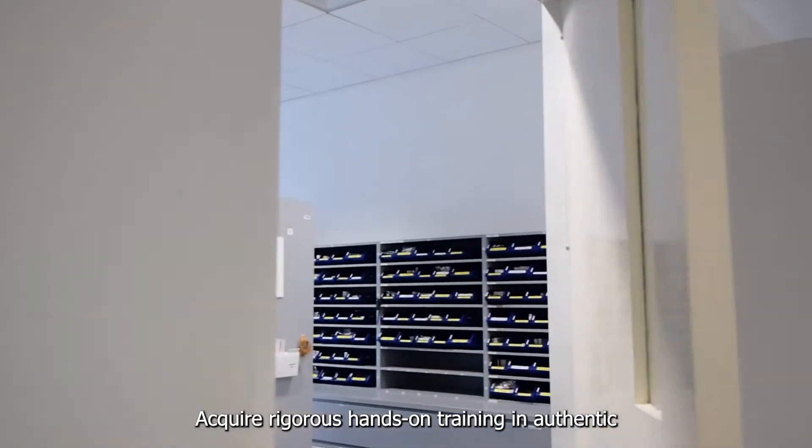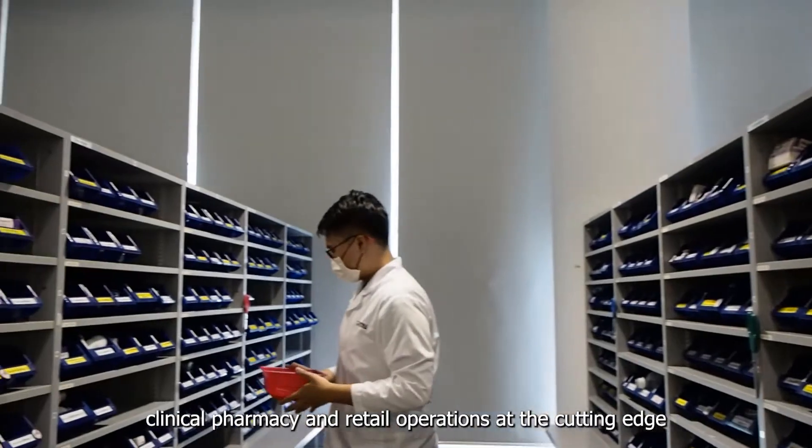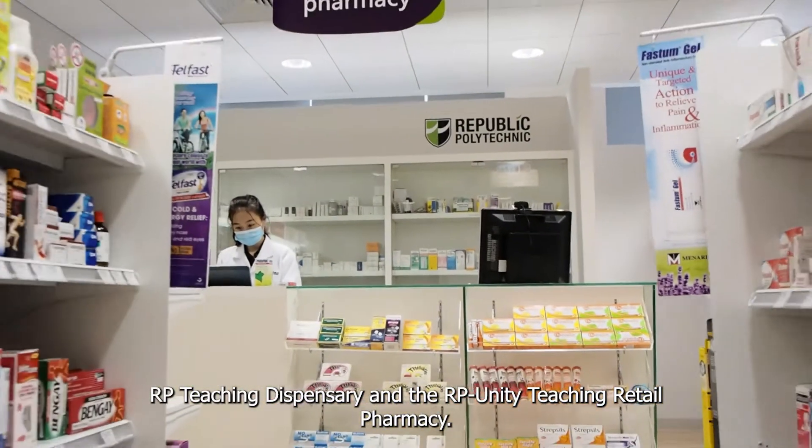Acquire rigorous hands-on training in authentic clinical pharmacy and retail operations at the cutting-edge RP Teaching Dispensary and the RP Unity Teaching Retail Pharmacy.